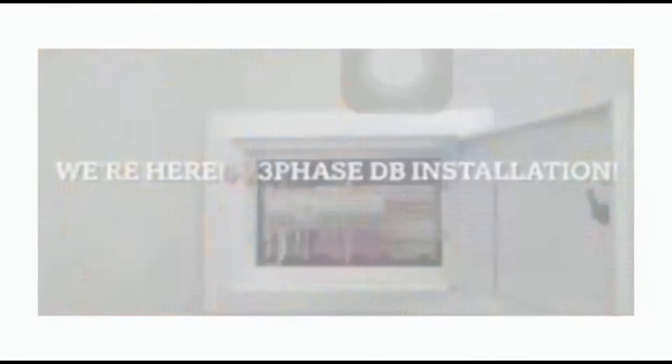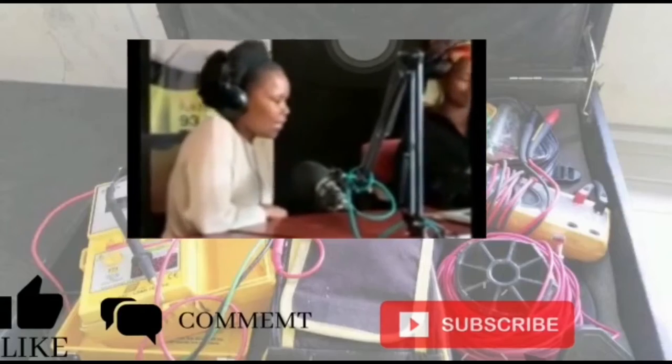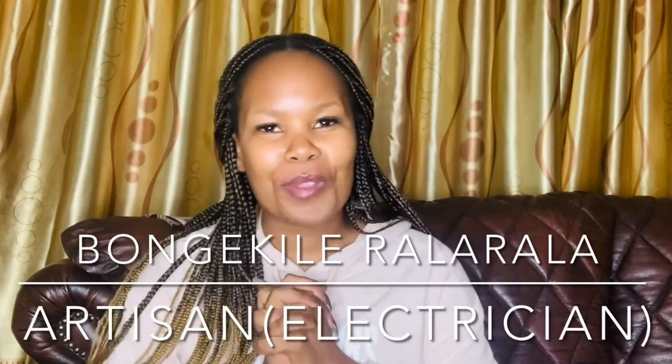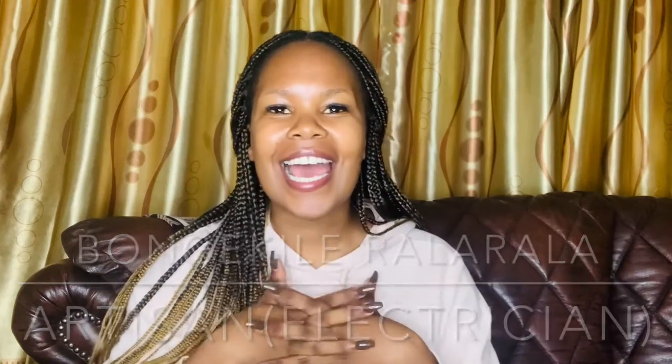Hello everybody, welcome to Taking the College Route with Bongi. My name is Bongi and today, as you guys have seen by the title of this video, I am going to be sharing with you guys my wireman's license journey. As I have mentioned on my previous videos, I was planning on getting my wireman's license.